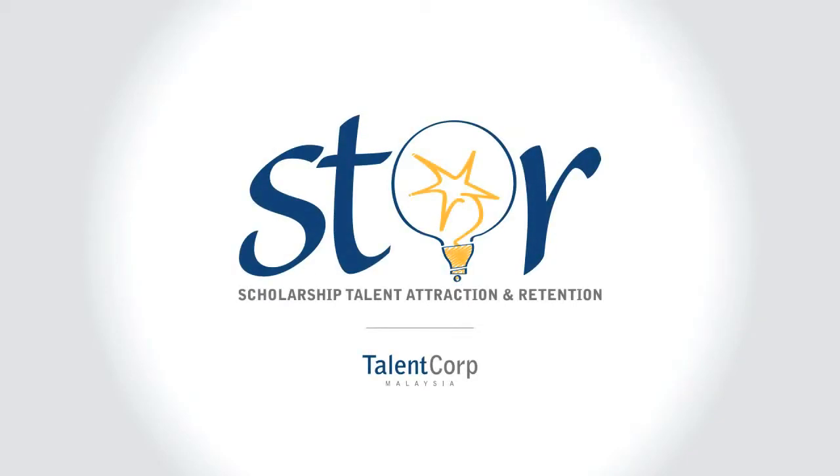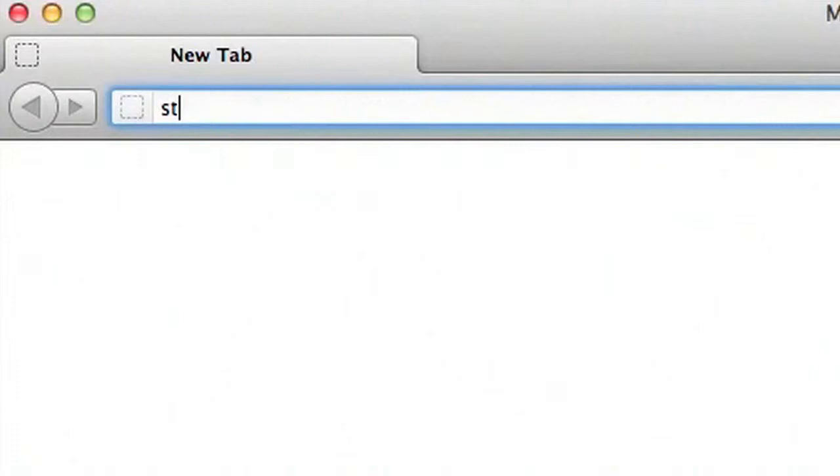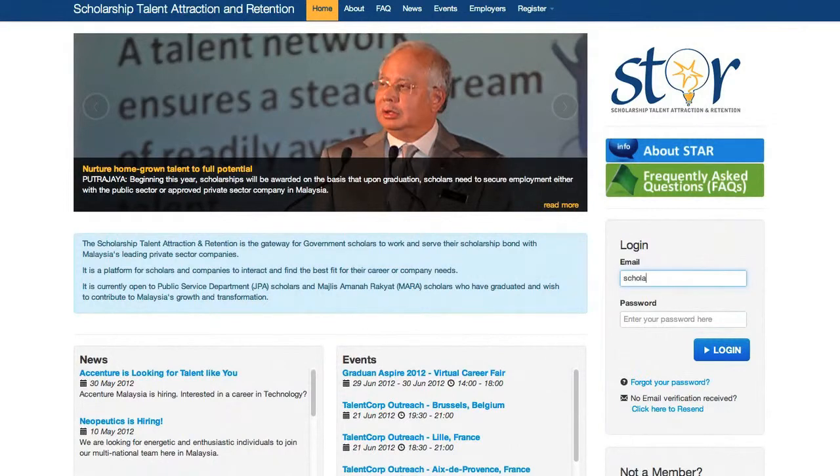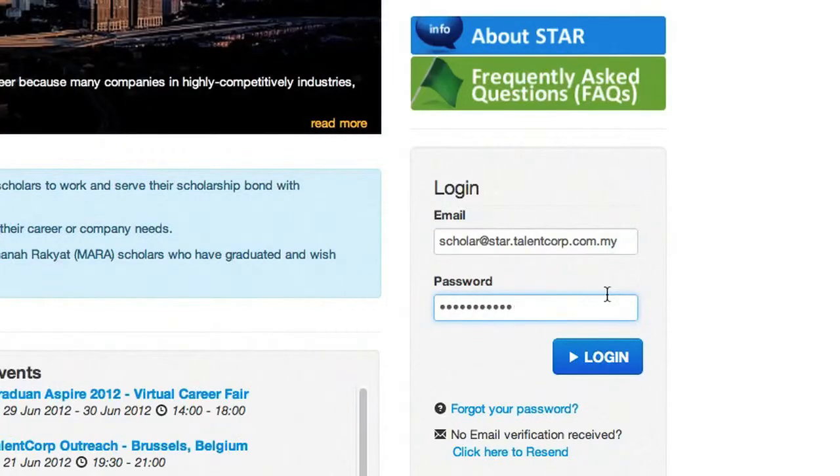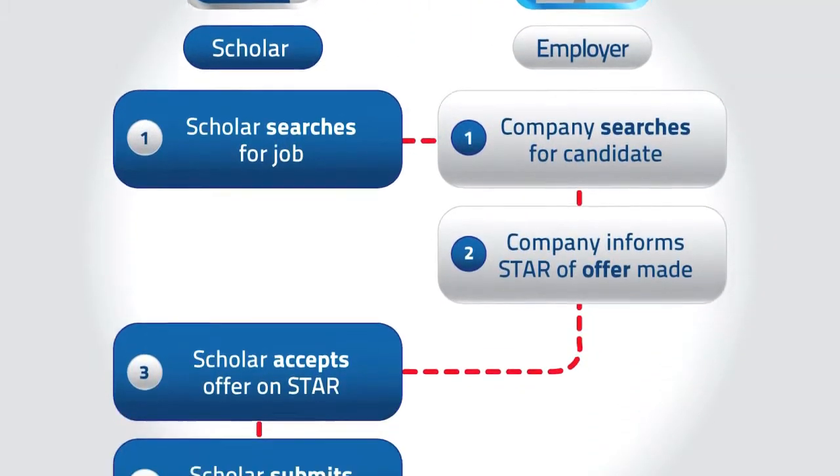Welcome to the Scholarship Talent Attraction and Retention Program. If you're looking for the right job or the right candidate, you can do it via the STAR portal. Let us walk you through the process.